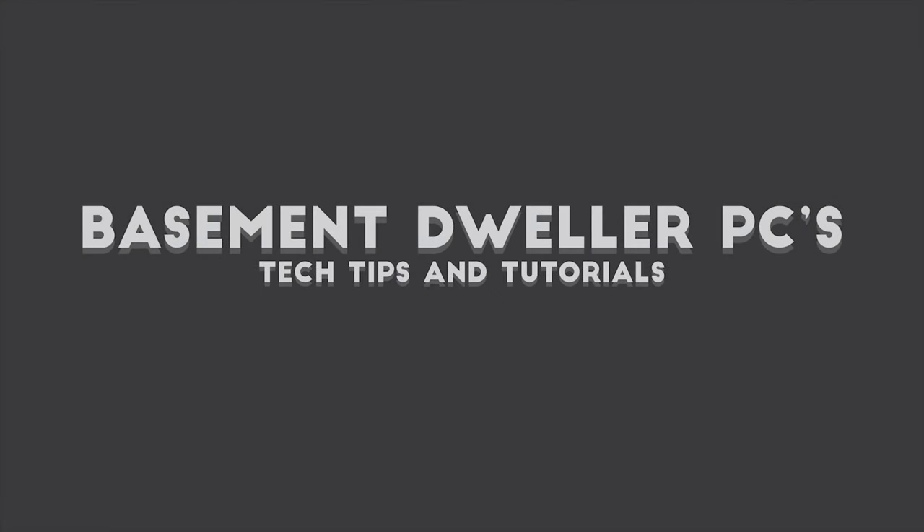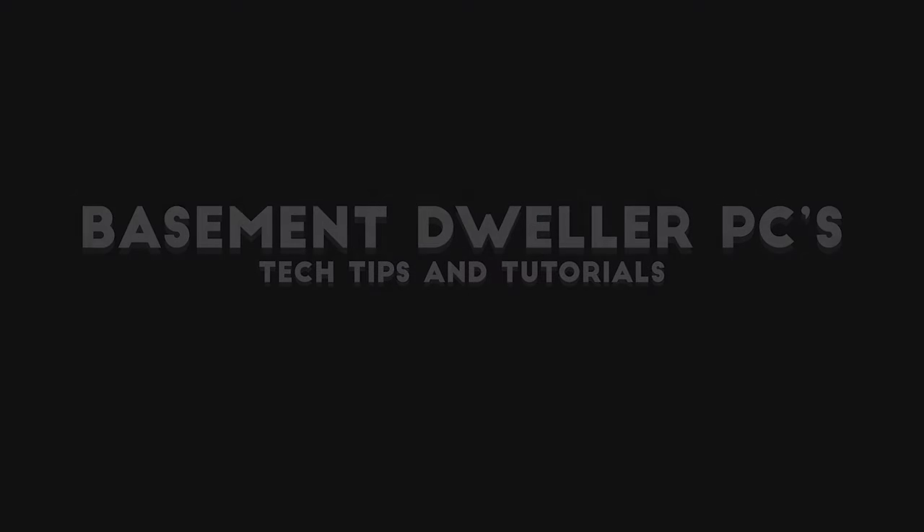Hey guys, it's Jack here from Based on Dweller PCs, and I'm still sick. So this is a little vlog about what I'm going to be doing on the channel in the next few days, and I think you guys are going to find some of this stuff interesting.